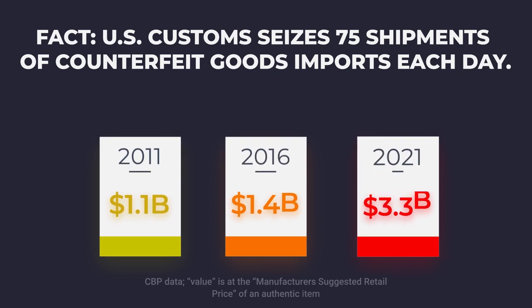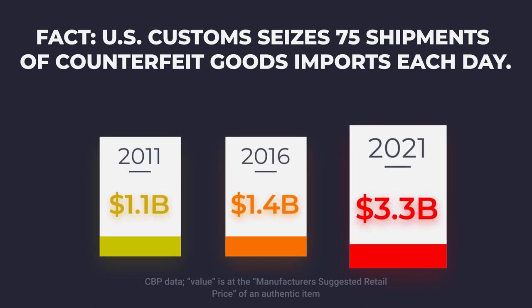In the world of logistics, ensuring the integrity and security of cargo shipments is top priority. Over the past decade, the value of seized counterfeit cargo has tripled. U.S. Customs seizes 75 shipments of counterfeit goods imports each day.